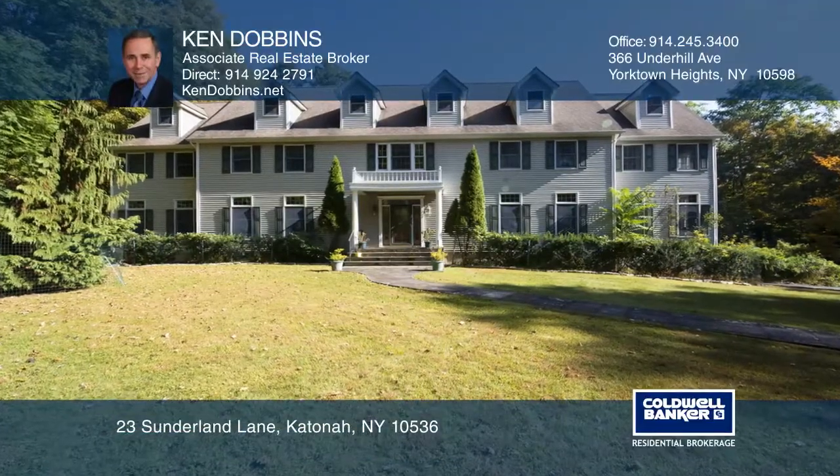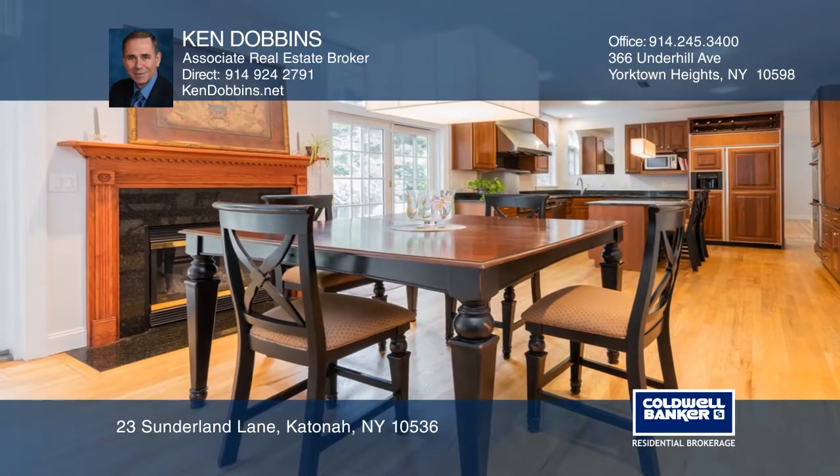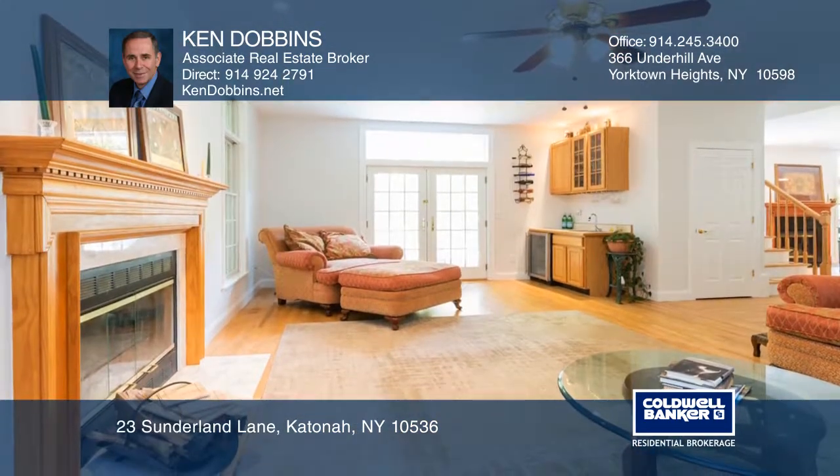This five bedroom, four and one half bath home is nestled on 6.7 private acres. The kitchen includes a six burner gas stove, a center island and a gas fireplace.